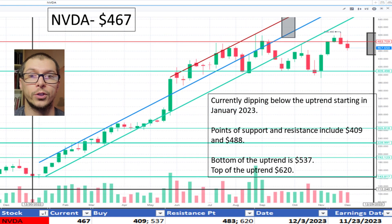Now with Nvidia, $467. It's currently dipping below its uptrend beginning in January 2023 and appears to have hit resistance near $483. The stock has been consolidating between $409 and $483 since June 2023. Because the price appears to have been rejected near $483, I don't like the price.